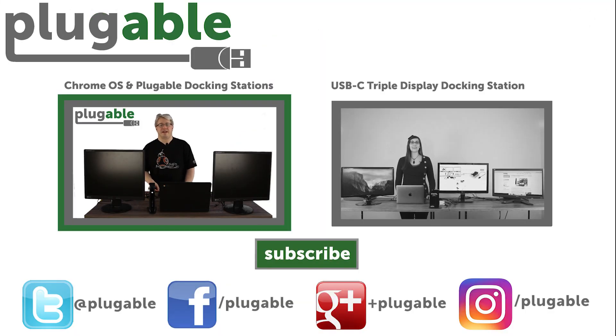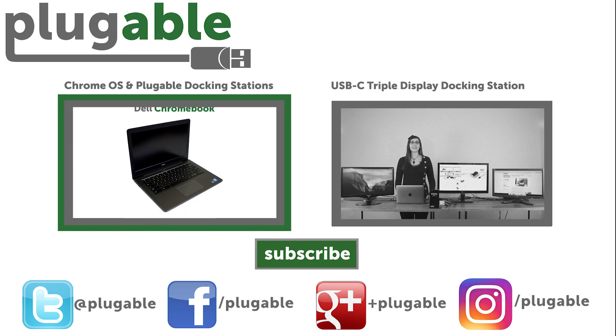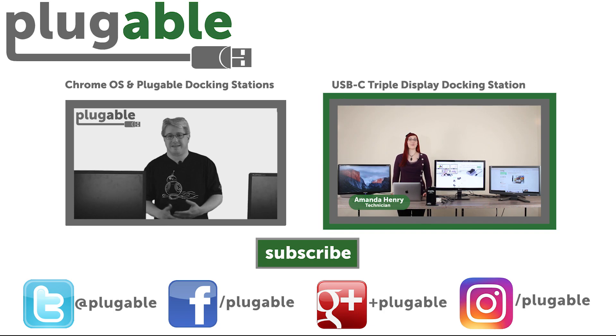Native support for our DisplayLink USB video adapters and docking stations is coming to Chrome OS, and it is available for those with certain model Chromebooks to try out today. We're also excited to show you the final version of our USB-C triple display docking station, as seen on Kickstarter last year.